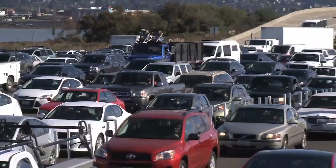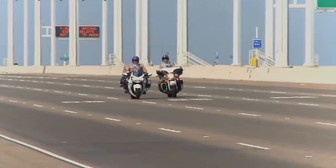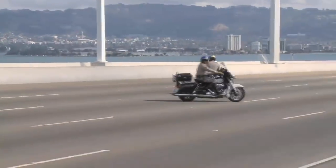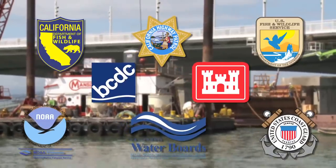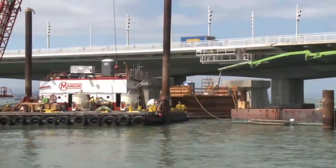Westbound traffic will be held at the metering lights, and eastbound traffic will have a rolling stop starting from San Francisco and stopping at Treasure Island. Caltrans is proud of our partnerships and excited to increase public access to the San Francisco Bay. For Caltrans News Flash, I'm Alejandro Lopez.